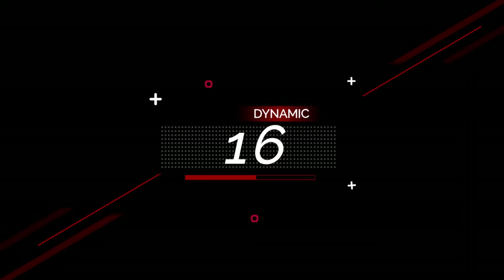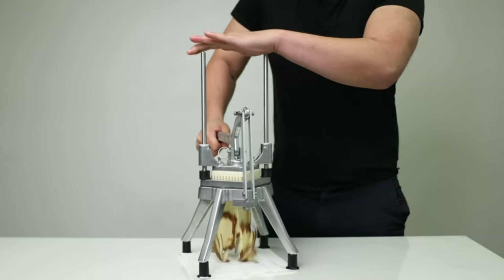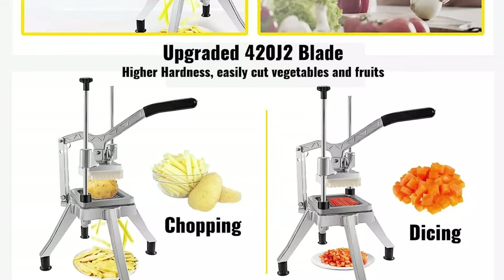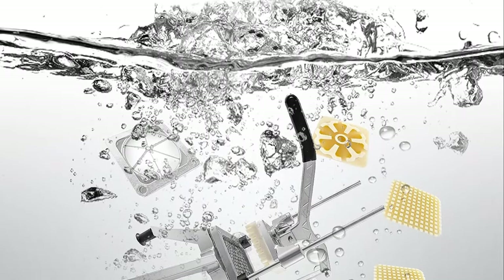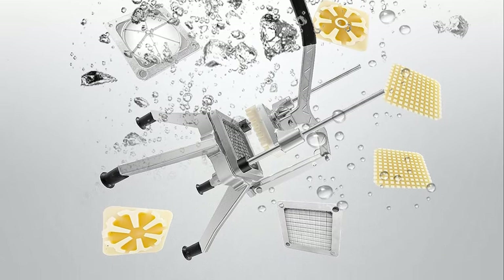Number 16. Weber Commercial Chopper with Replacement Blades, Commercial Vegetable Chopper, Stainless Steel French Fry Cutter, Potato Dicer and Slicer, Commercial Vegetable Fruit Chopper for Restaurants and Home Kitchen. Made of heavy-duty stainless steel and aluminum alloy, durable and corrosion-proof. The service life of the chopper is extended. Food Grade 420J2 stainless steel blades ensure health and hygiene.